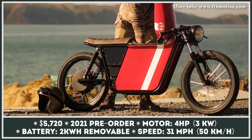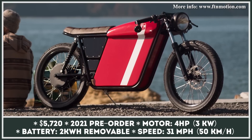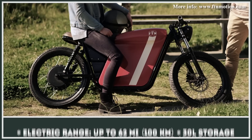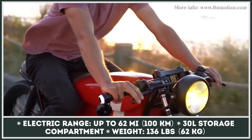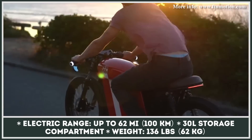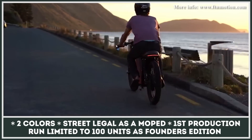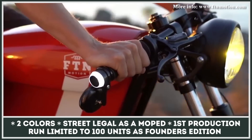Frustrated by the fact that most electric mopeds were simply uninspiring copies of their gas siblings, the trio of founders of New Zealand-based FTN Motion decided to create a better product. This happened back in 2015, and now the company is officially launching the bike to the market in late 2021. The e-motorcycle has a minimalistic look with a long seat, upright position handlebars, and a distinctive single headlamp, plus a faux tank that flips up providing easy access to a 30-liter compartment. The powertrain consists of a 4-horsepower hub motor and a removable battery sufficient for 62 miles of range.